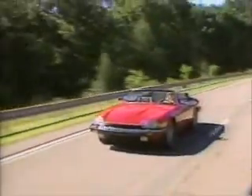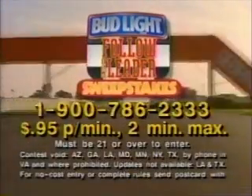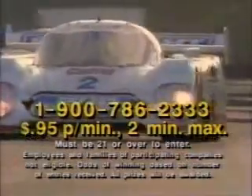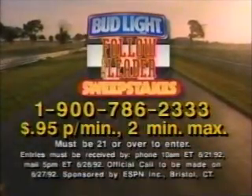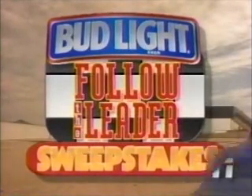Watch the 24 Hours of Le Mans — you may win a Jaguar XJS Convertible. Enter the Bud Light Follow the Leader Sweepstakes. Call 1-900-786-2333. 95 cents a minute, 2-minute maximum. Must be 21 or over. Entrants will be called at random. The first to name the winning Le Mans race team wins the Jaguar. Everyone called wins a sports bag from Bud Light, America's fastest-growing premium light beer. Follow the leader at the 24 Hours of Le Mans on ESPN.